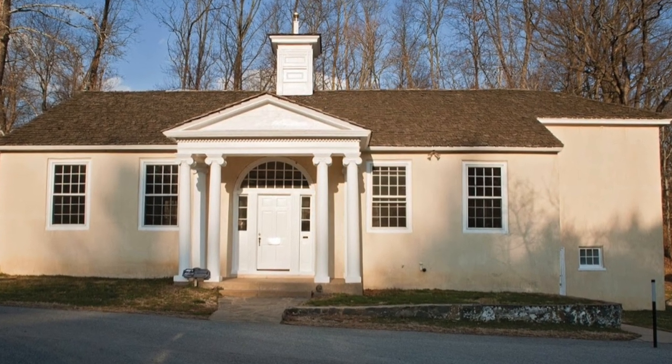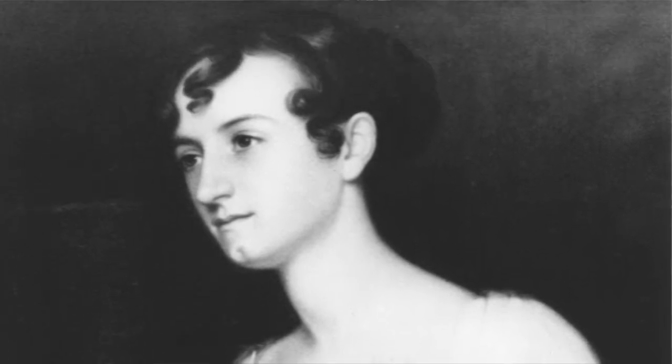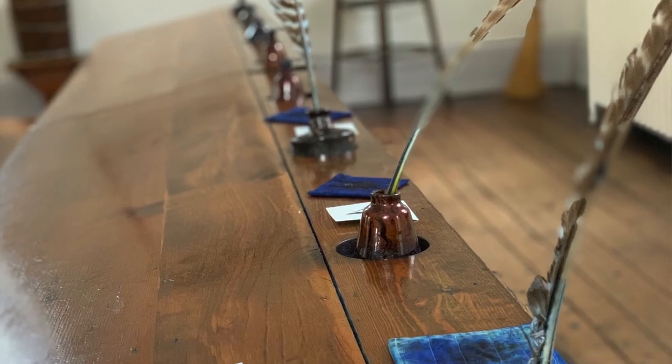I'm coming to you from the Brandywine Manufacturers Sunday School. This school was founded in 1817 by Victorine DuPont Baudouin. This school was for the sake of the factory workers, for their children to get an education. They only met one day a week. Can you guess which day of the week they met?